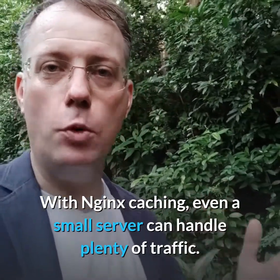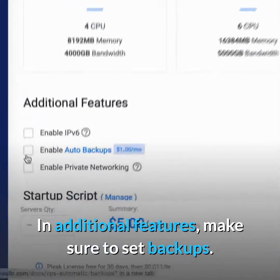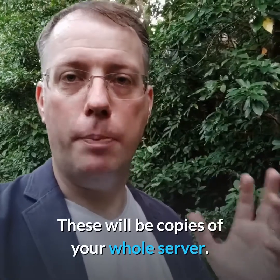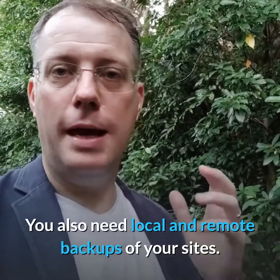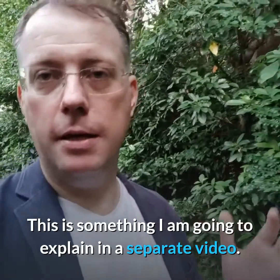Today we're just setting up a simple test site so $5 easily covers our needs. With Nginx caching, even a small server can handle plenty of traffic. In additional features, make sure to set backups — these are going to be copies of your whole server. You also need local and remote backups of your sites, but that's something I'll explain in a separate video.